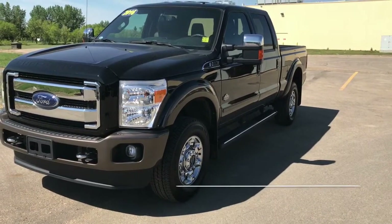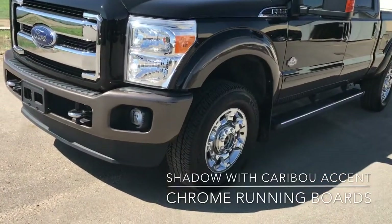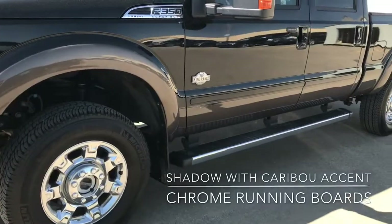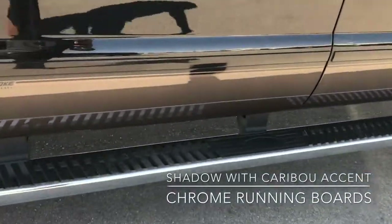As you can see, the exterior is a beautiful shadow black. We've also got the Caribou trim along the bottom, and with this package you've got the chrome running boards.